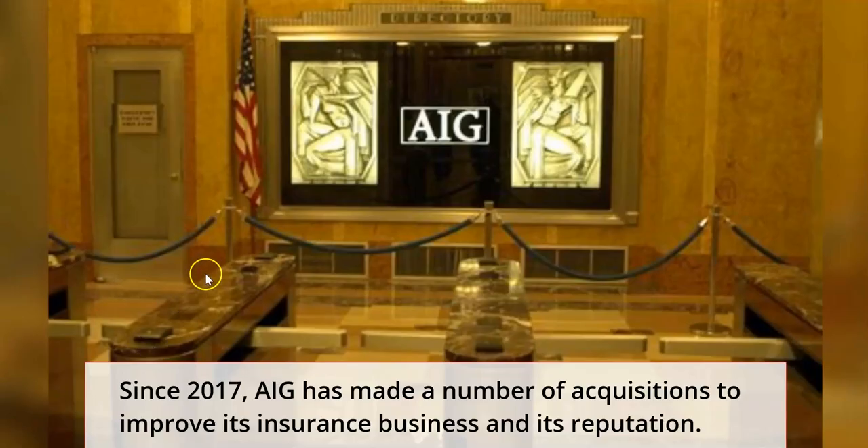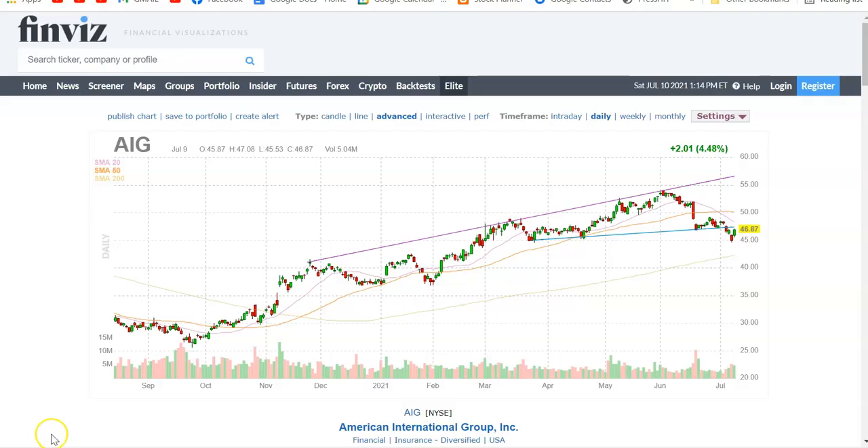Since 2017, AIG has made a number of acquisitions to improve its insurance business and reputation. A lot of people have not forgotten the situation around 2005 where they misreported and had accounting errors that caused a severe fine, loss of reputation, and they had to be bailed out. Let's take a closer look at this company's fundamentals using Finviz, which is free.